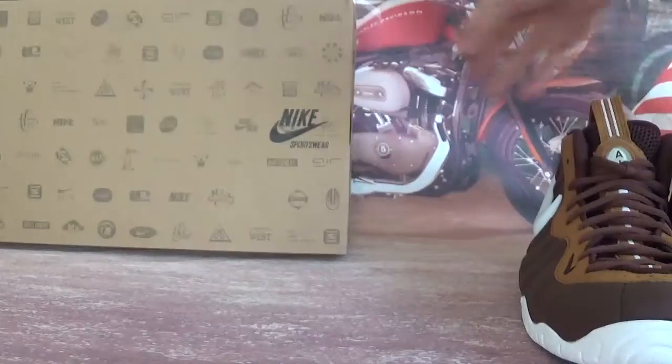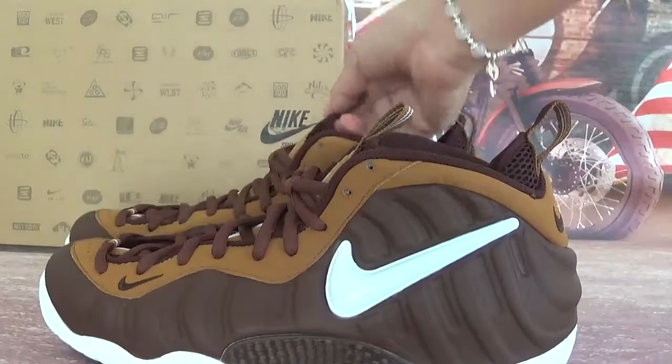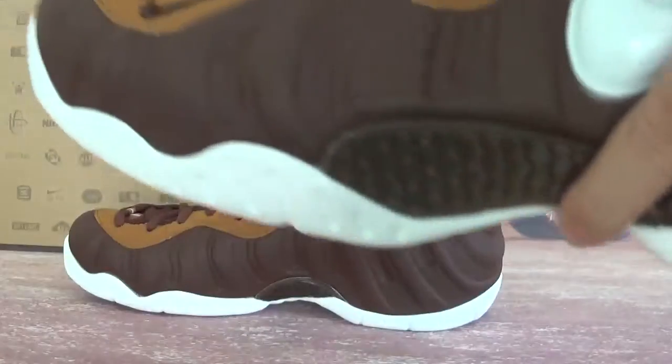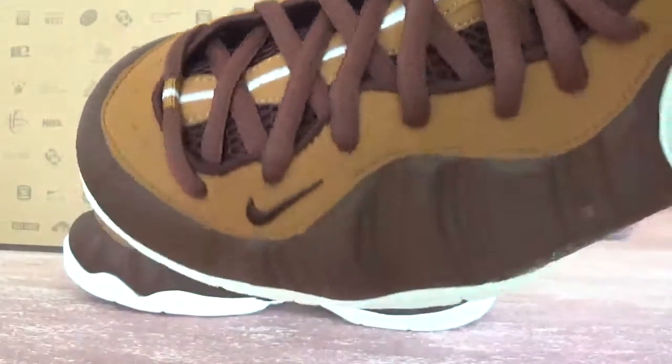This is the box and let's check the shoes. As you can see, the whole body of the shoes — the colorway is something like chocolate or coffee, like mocha.